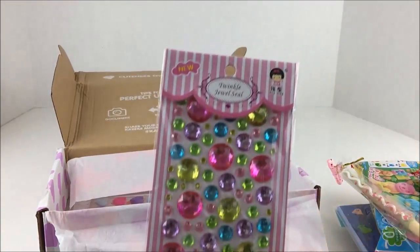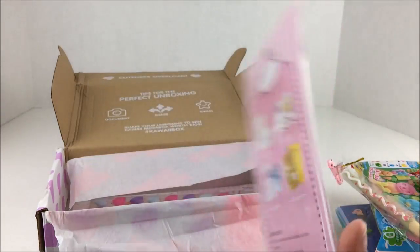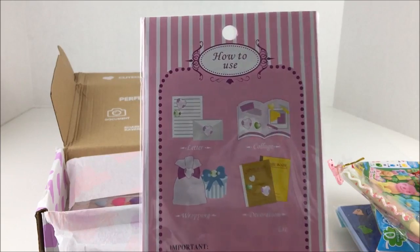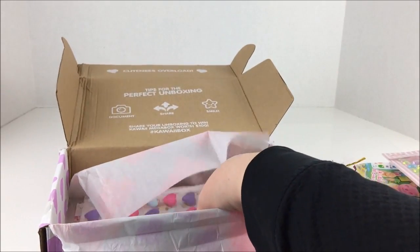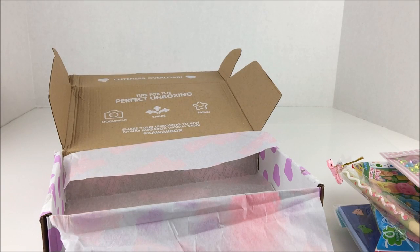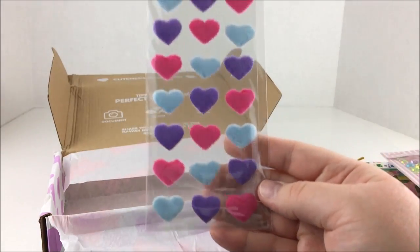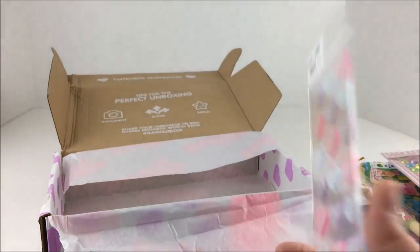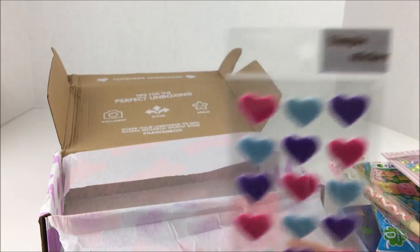Then we have sticker jewels - 'Twinkle Jewel Seal.' Those are very blingin', very cool. You can stick them on wrapping paper, decoration, collage, and letters. And we have - it says these are 'Valentine's Plush Stickers.' I don't know if I've ever seen plush stickers before. You don't see those very often, that's amazing. They're probably really soft to the touch and fun to use.